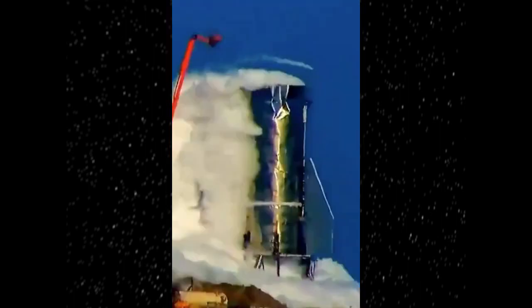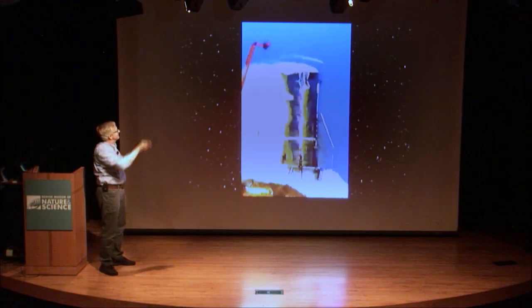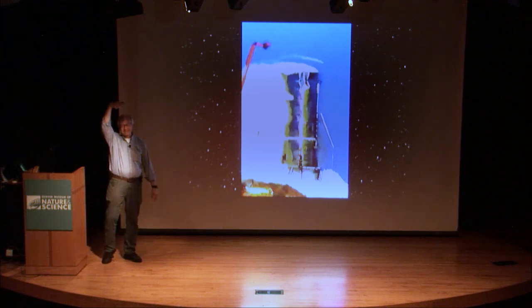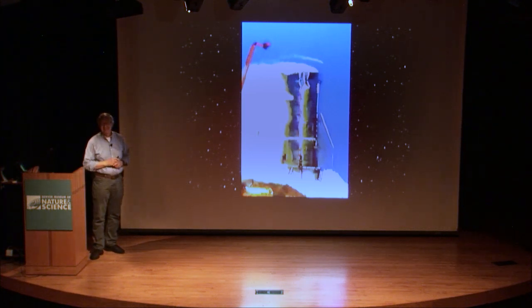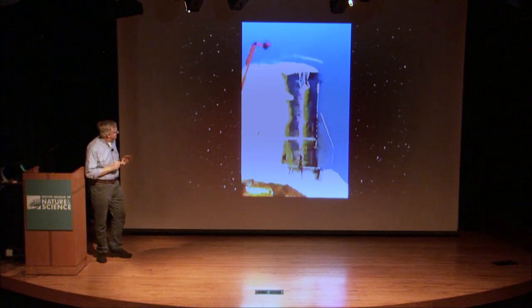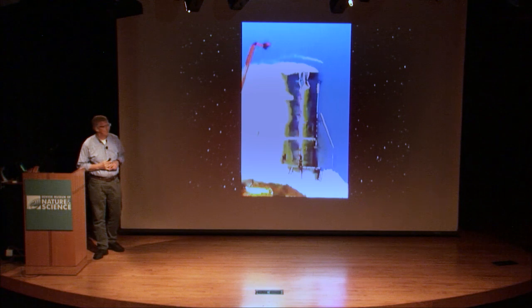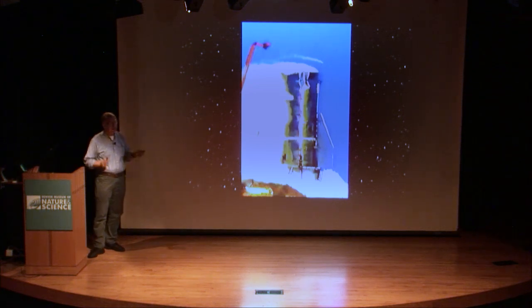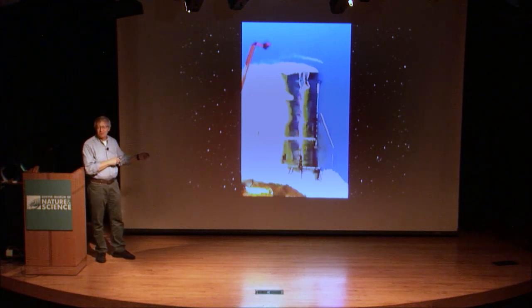It basically popped the top off of the rocket and vented all the liquid oxygen. You can see it's certainly damaged on the end — the cap on the end. It launched the cap several hundred feet into the air and then it crashed down near the launch pad. This is obviously not the desired outcome.